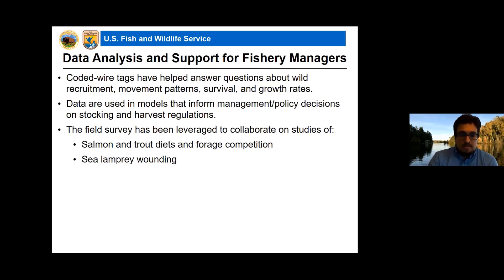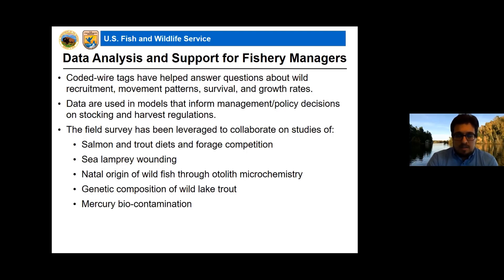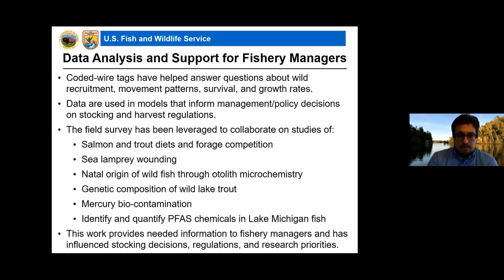We've looked at sea lamprey wounding with an emphasis on non-lake trout species, and at determining the natal origin of wild fish using otolith microchemistry — a technique where trace elements in tributaries bond with ear bones of fish. We've partnered with groups at Michigan State and Central Michigan University looking at this for both steelhead and Chinook salmon, and also collaborated on genetic composition of wild lake trout, mercury biocontamination, and PFAS chemical identification and quantification in Lake Michigan fish.